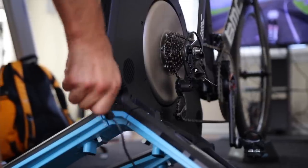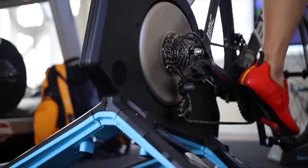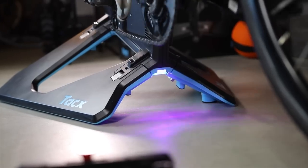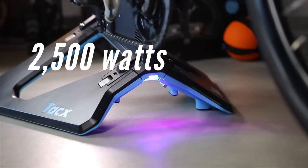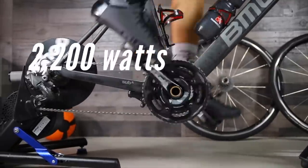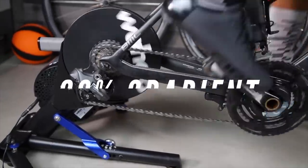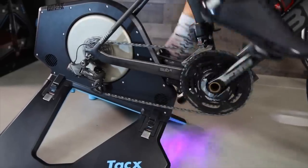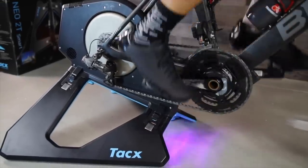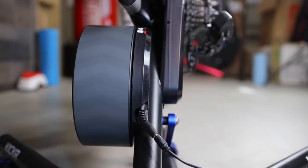The Neo does not require power to operate — it is self-powered. That's a huge plus. Everything works except the downhill simulation: road feel, Erg Mode, sim mode, and just about everything else. The Neo can support power up to 2,500 watts with an accuracy of plus or minus 1%, where the Kickr can support power up to 2,200 watts within an accuracy of plus or minus 2%. The Kickr can simulate climbs up to 20% and the Neo up to 25%. The Neo does not need to be calibrated — another advantage of the virtual flywheel. The Kickr does require calibration, but honestly I calibrate it roughly once a month. It's pretty good at measuring power and staying consistent.